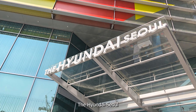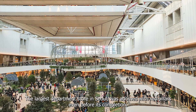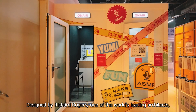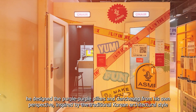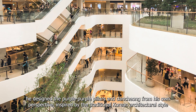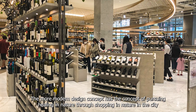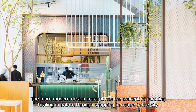Fourth is The Hyundai Seoul, the largest department store in Seoul, which was adorned with red pillars even before its completion. Designed by Richard Rogers, one of the world's leading architects, he designed the pillars and their arrangement from his own perspective, inspired by the traditional Korean architectural style. The more modern design concept pursues healing in nature through shopping in nature in the city.